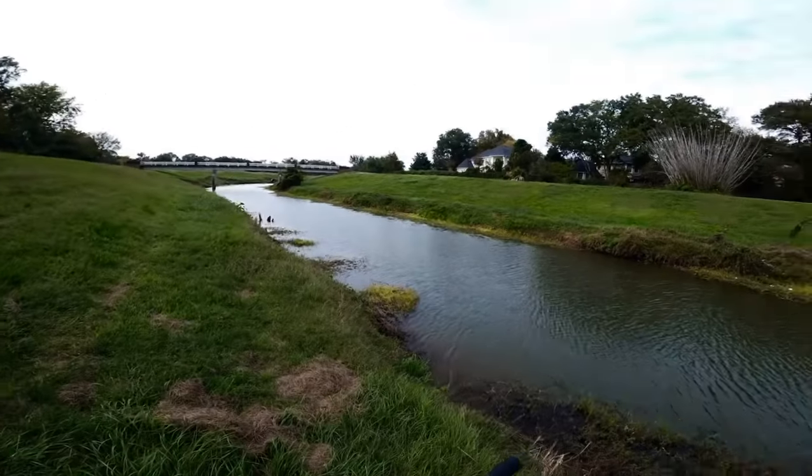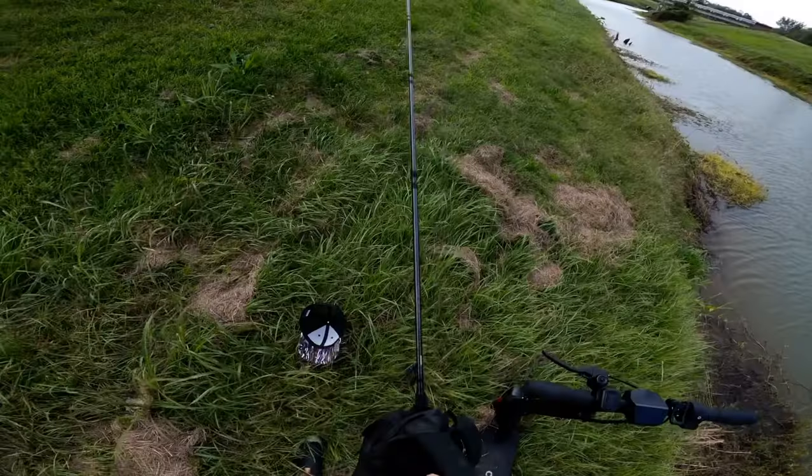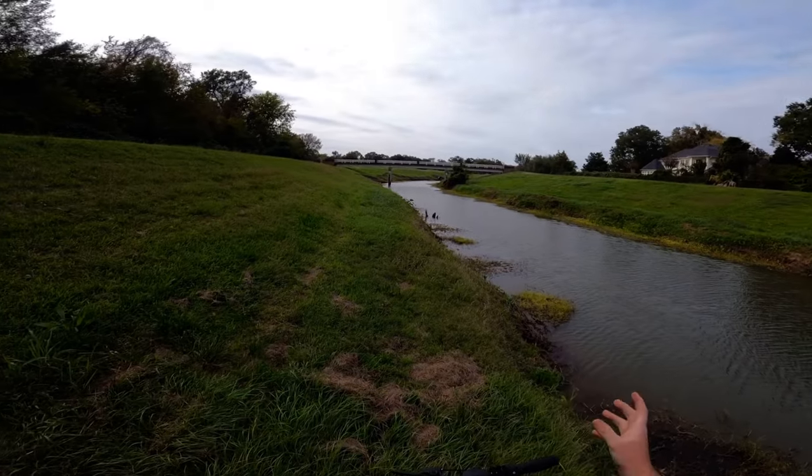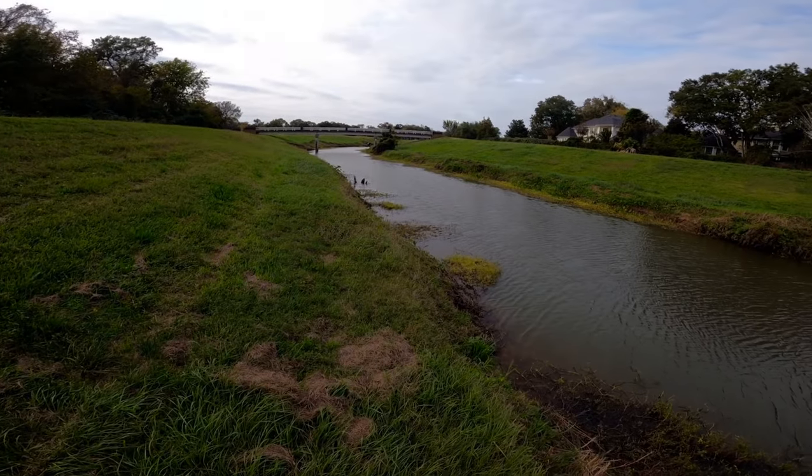Nothing in this part of the creek, so we're going to go ahead, pack up, get our backpack on, and head over to another part of the creek. It's a lot more narrow and there's a lot more rocks and it's pretty deep, so we'll see you all over there.